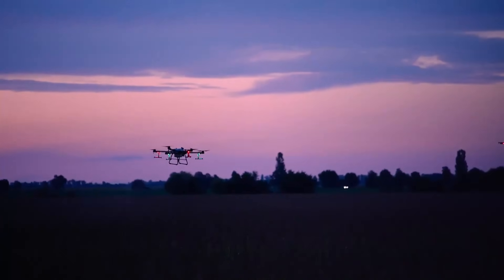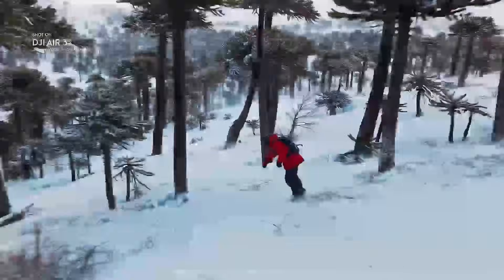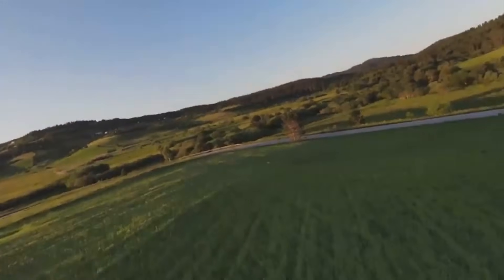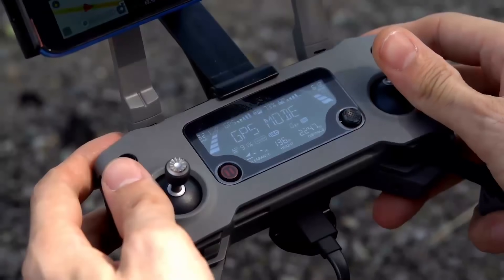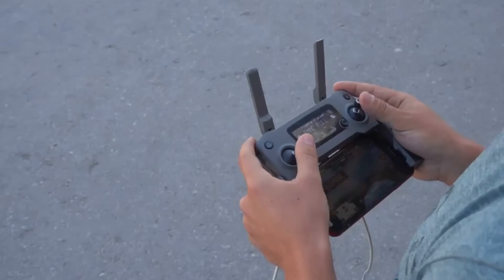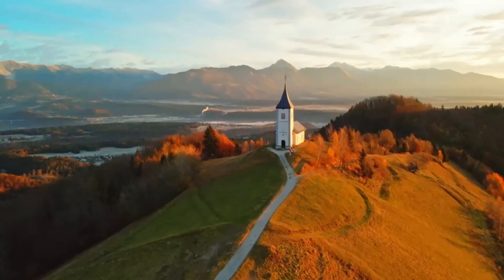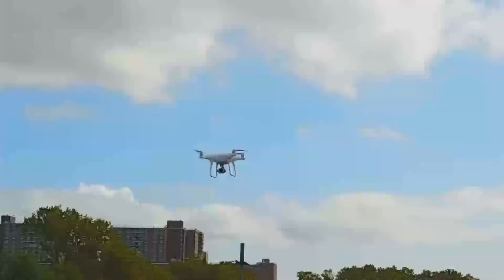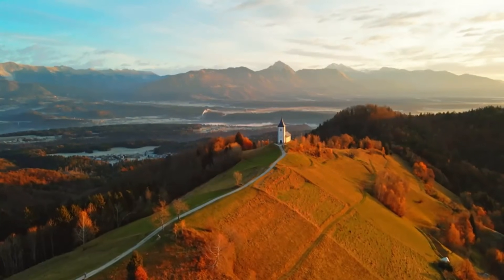On battery life, the DJI Mini 5 Pro is expected to last up to 35 minutes. It might not sound like much more than the previous model, but every extra minute counts when you're trying to get that perfect shot. The Mini 5 Pro is still a compact drone, so that's solid performance for its size — meaning you can fly further, capture more footage per battery, and feel less rushed to land and recharge.